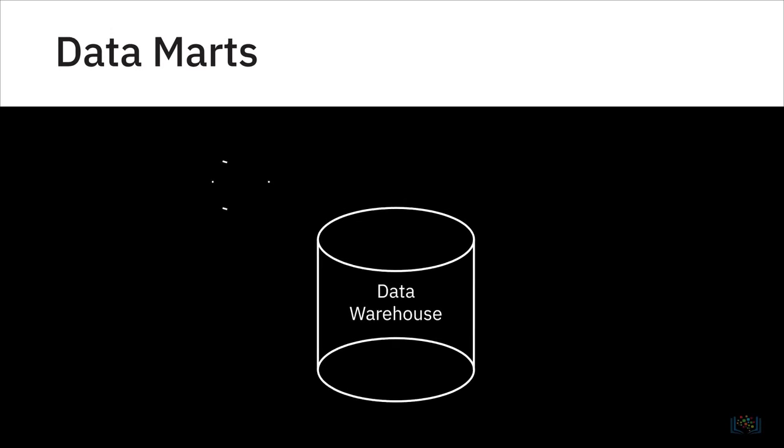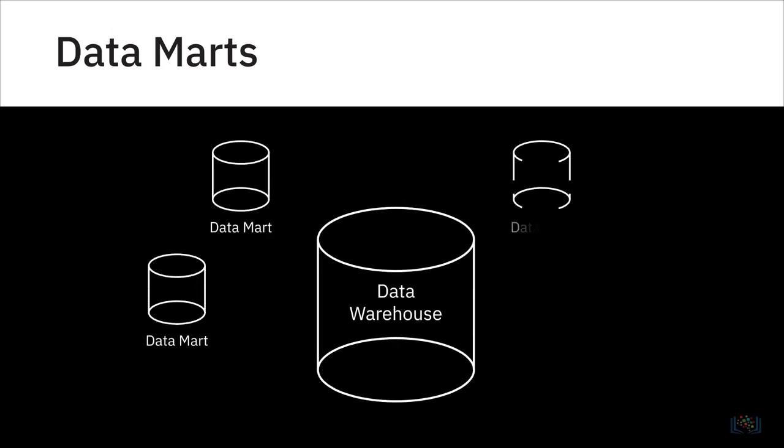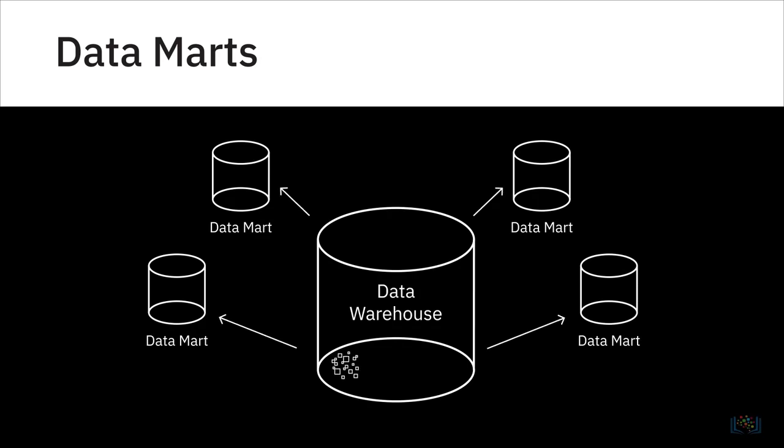A data mart is a subsection of the data warehouse built specifically for a particular business function, purpose, or community of users. The idea is to provide stakeholders data that is most relevant to them when they need it — for example, the sales or finance teams accessing data for their quarterly reports and projections.